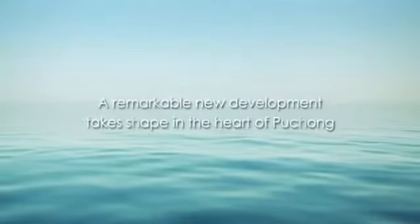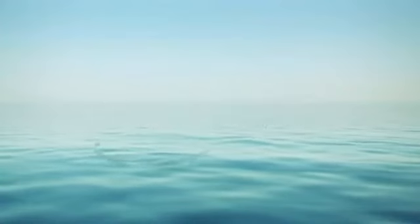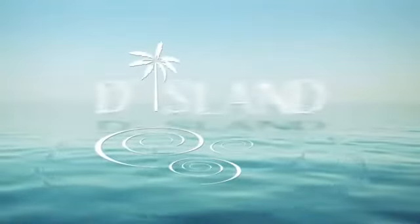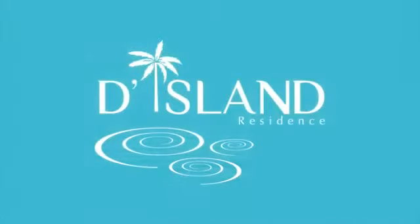Set to make a splash in the Malaysian property sector, a remarkable new development surfaces in the heart of Puchong. Like ripples forming on a tranquil pool, a perfect image emerges, reflecting the lush foliage and pristine surroundings of the area.